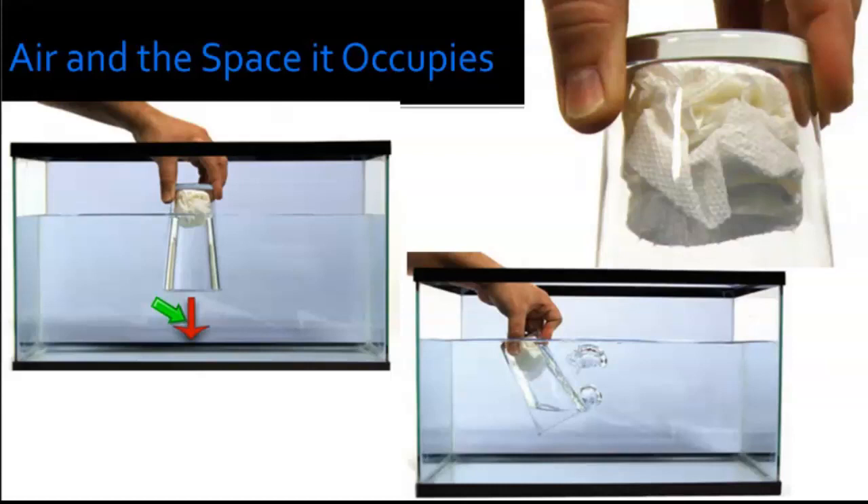Pull the glass straight up, remove it, and take out the paper towel — students will see it's still dry. Ask them to think about why. Then repeat the experiment, but this time insert the glass at an angle. You'll notice bubbles and a gurgling sound as air escapes, and as the air escapes the water comes in — and the paper towel gets wet.